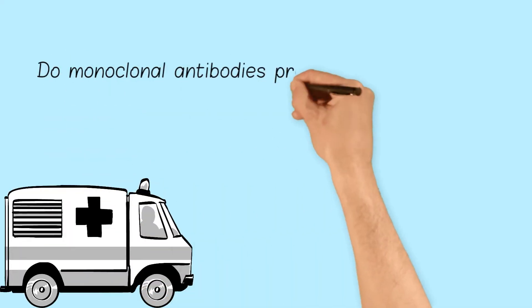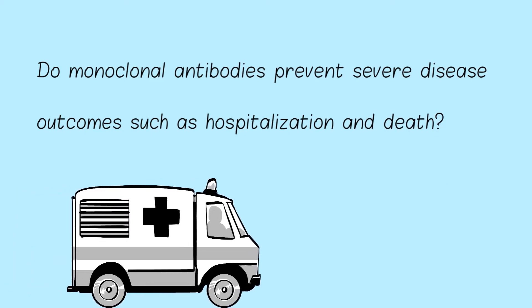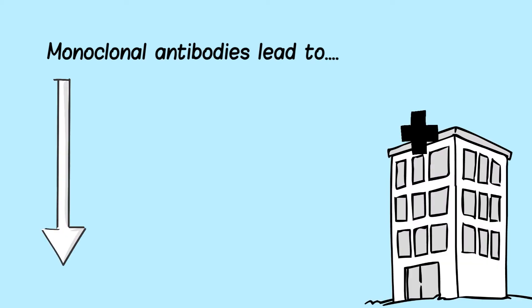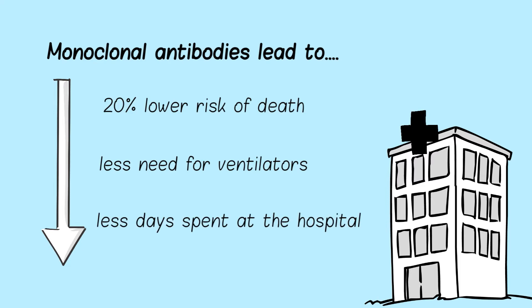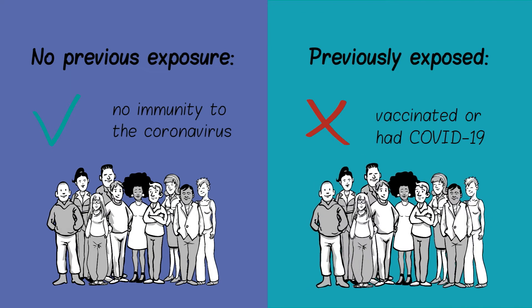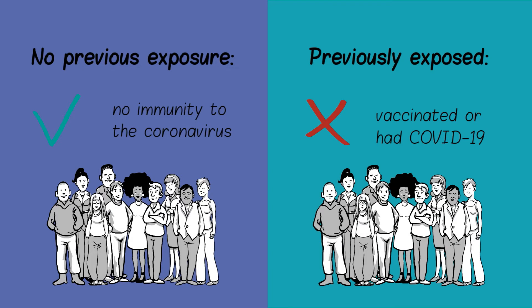But what about preventing severe disease outcomes such as hospitalization and death in those already infected? Another study found that monoclonal antibody treatment led to a decrease in the risk of death, risk of needing a ventilator, and a decrease in the number of days spent at the hospital. This effect was seen in people with no previous exposure to the virus, either naturally through previous infection or by receiving a vaccine. However, this effect was not observed in people with some immunity already developed.